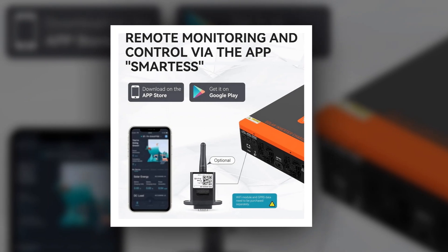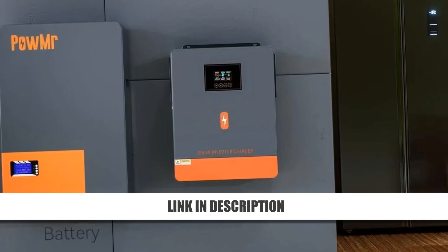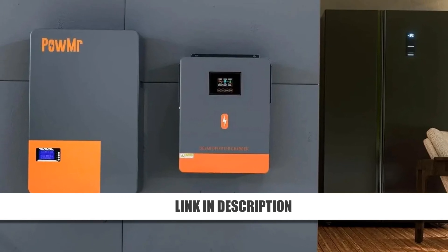It's compact, durable, and perfect for residential or small commercial solar setups. Enjoy stable power and reduced energy costs with this hybrid inverter, now available at a 38% discount.